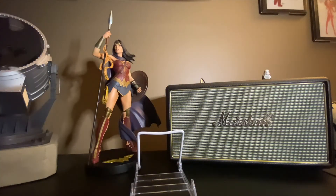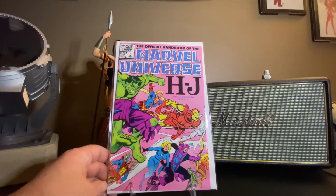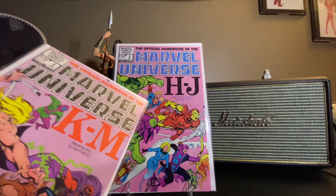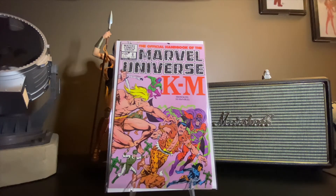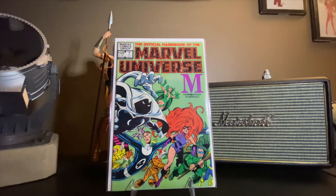They're wraparound covers as well, so maybe I'll get one of those clear backing boards just to have them so I can look at them — because that's what clear backing boards are really for when you want to highlight what's on the back cover. H through J — from Hangman to Juggernaut. You've got Icarus here from the Eternals. K through M. Madam Mask. And M just keeps on going — it's from Mandarin to Mystique, so it's issue number seven.